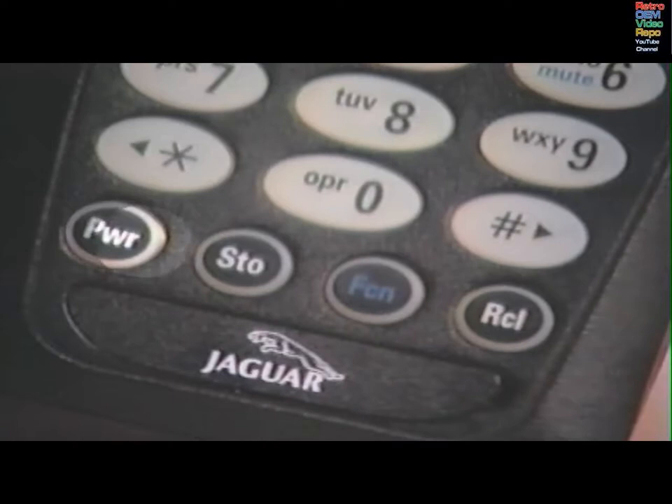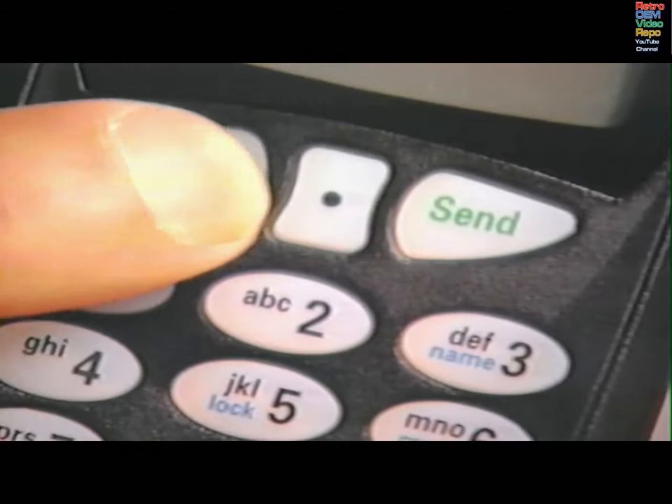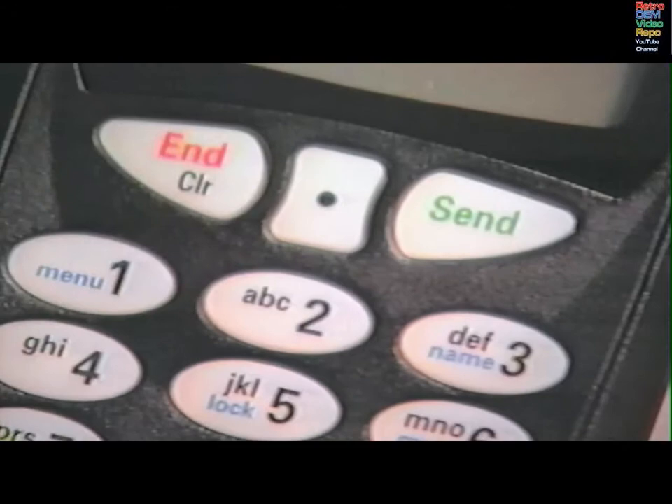The function keys are used to turn the phone on or off, to store memory locations, and to select menu features, to enter programmable features, to recall stored phone numbers in the memory locations, to place or answer calls, to remove characters from the display, and to turn off menu features, and to end calls, or to exit features.